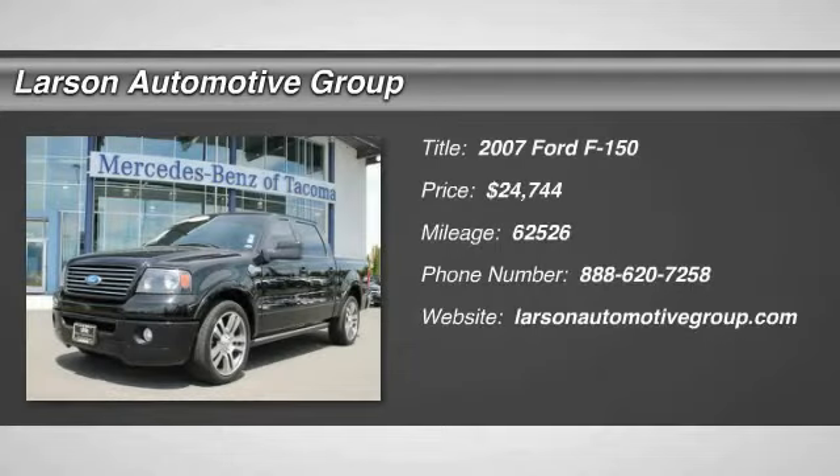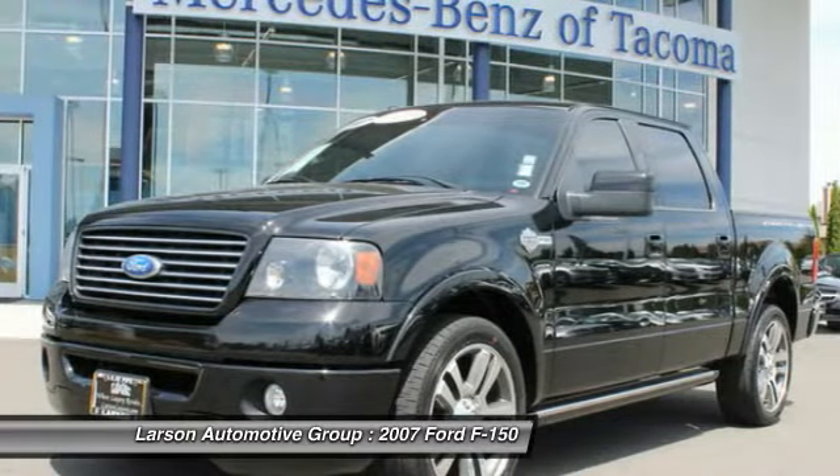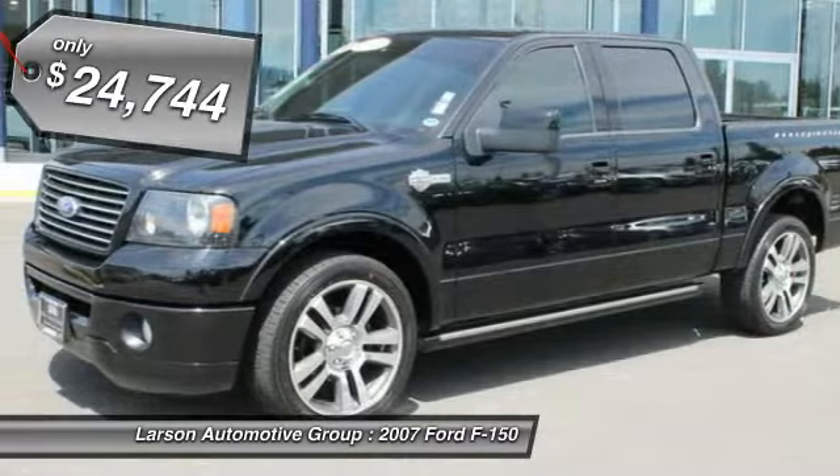The 2007 F-150. A Ford F-150 knows how to handle any situation. It's built to follow orders, no whining, and is priced below $25,000.